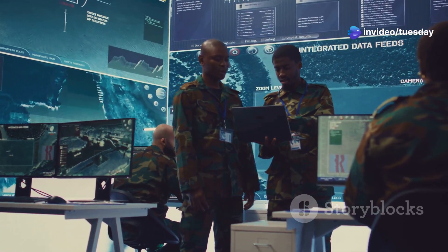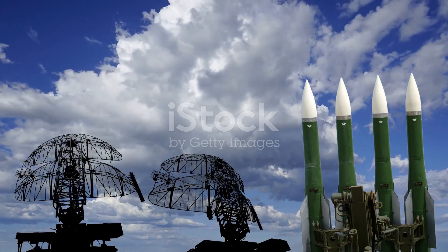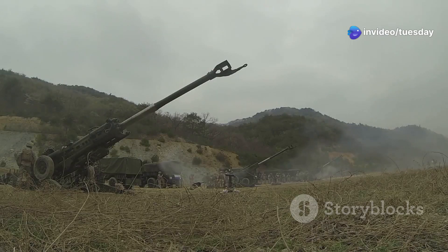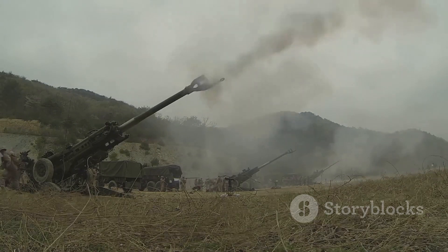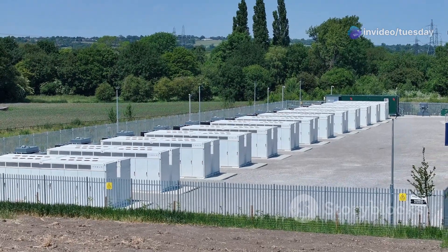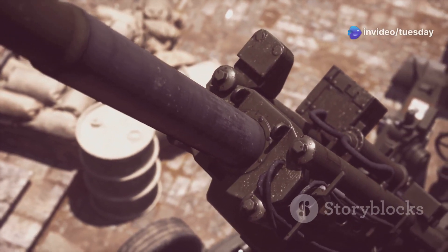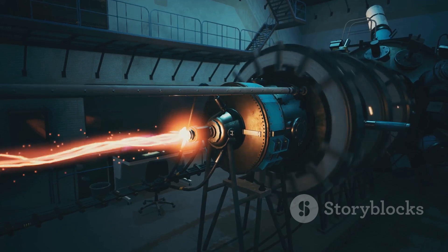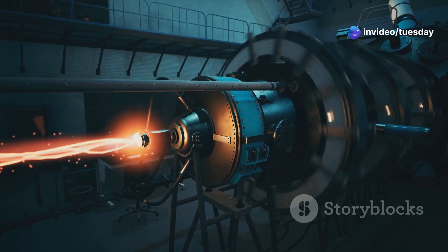The advent of BAE Systems' 155mm railgun carries profound strategic implications for the US and its allies. Its ability to intercept hypersonic threats enhances homeland defence capabilities, safeguarding against emerging missile technologies. The railgun's extended range and precision strike capabilities provide a decisive advantage in contested environments, allowing for the projection of power without relying on traditional explosive ordnance. However, the development of railgun technology is not without its challenges — managing immense power requirements and heat dissipation remains a significant hurdle, and ensuring the durability and reliability of components under extreme stress is an ongoing area of research. Despite these challenges, future developments in materials science, energy storage, and targeting systems promise to further enhance railgun capabilities, solidifying their role as a cornerstone of modern air defence.